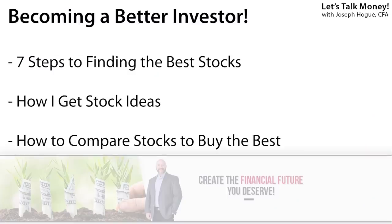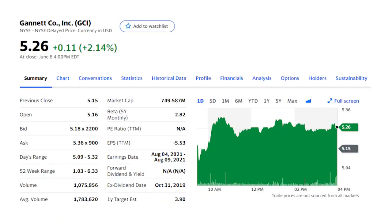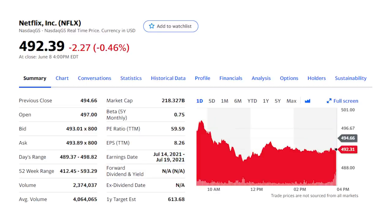In this video, I'll give you a complete 7-point checklist to compare stocks. I'll show you how to get stock ideas and create a list to research, then take you step by step to find the best stocks to buy. To help with that process, I'll be comparing a $5 stock — Gannett Inc., ticker GCI — with a $500 stock, shares of Netflix, ticker NFLX.